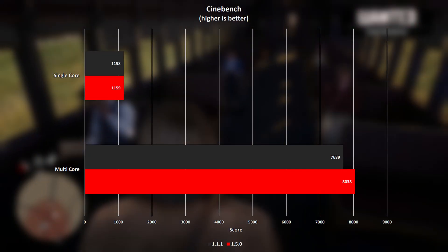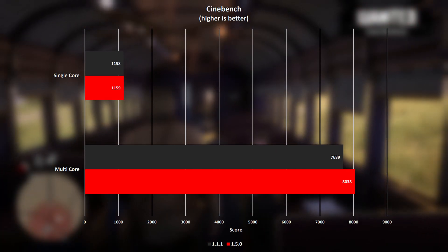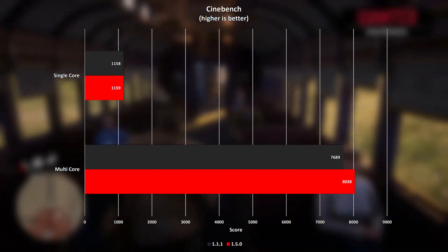I can only assume that the latest BIOS keeps the CPU somewhat cooler, allowing it to perform better for longer than BIOS version 1.1.1 allows, which brings me nicely on to the temperature comparisons.